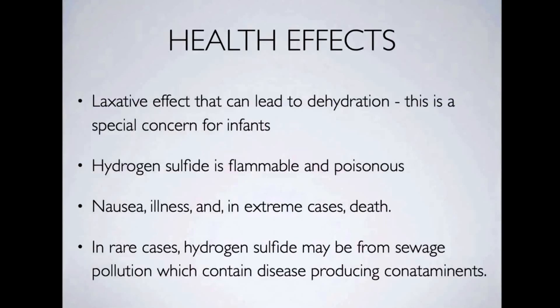Now those are actually rare cases, but it can happen. And also in rare cases, hydrogen sulfide may be from sewage pollution which contains disease-producing contaminants. So you need to be super, super careful.